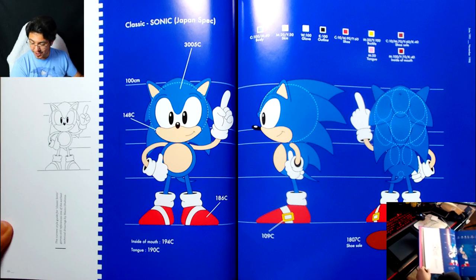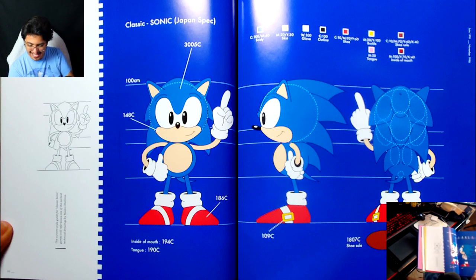Oh my God, there's color coding in this! That's so cool — that's actually amazing. So like, if I ever want to be design-accurate, I can just reference that. That's so cool.